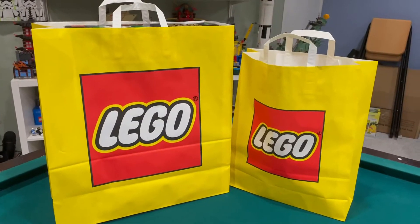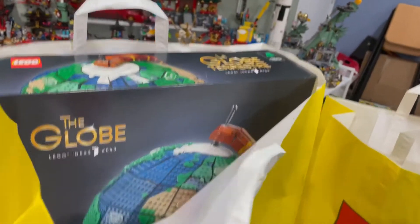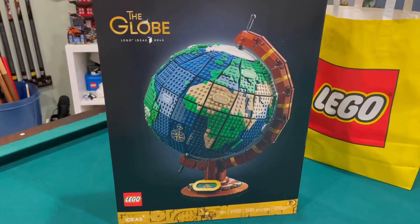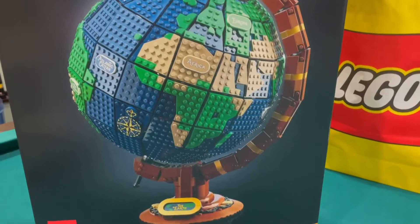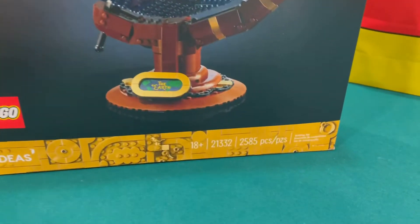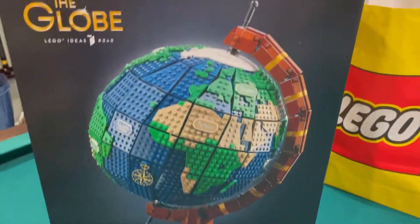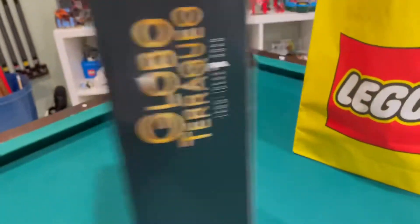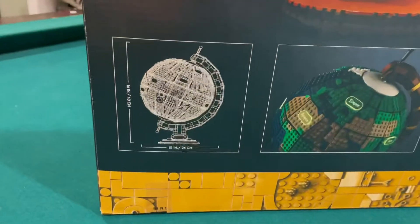Back from the LEGO store and I got a couple things. The first thing I got was the Globe from LEGO Ideas. Pretty cool — this is 18+, 2,583 pieces, that's a lot more than I thought. Here's the back. Pretty cool, I have to find a spot for this though.